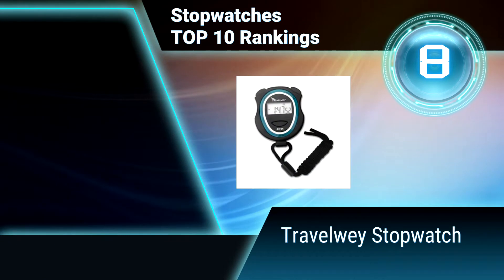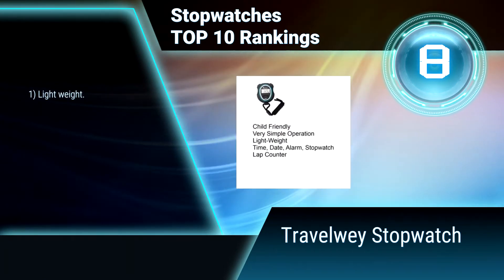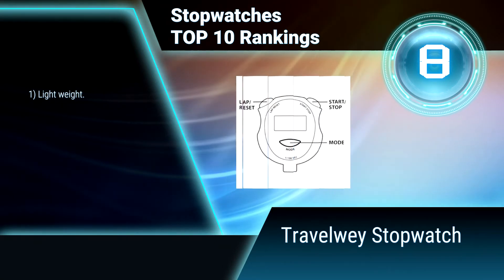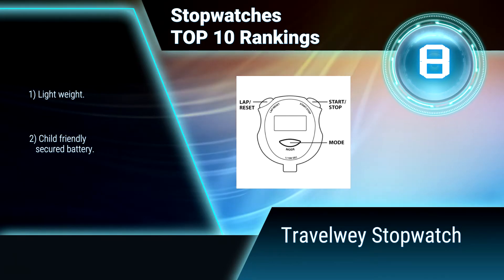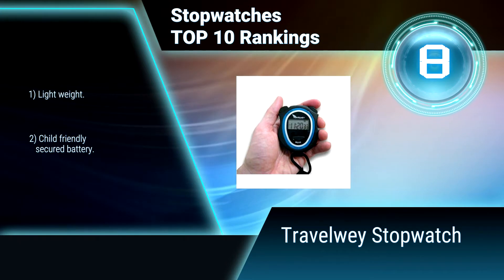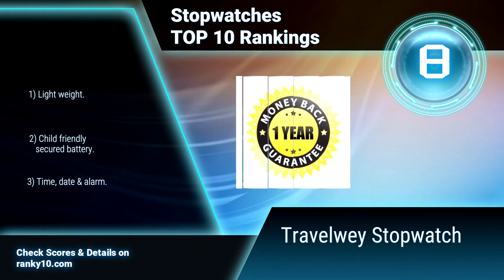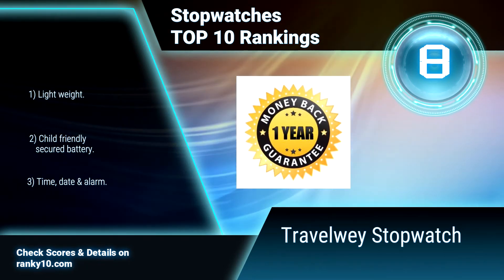Ranking number 8: Travelway Stopwatch. The Travelway Stopwatch is an extremely simple to operate timer with minimal presses to control start, stop, and reset. It is very versatile and can be used in sports like soccer for referees, or to time activities with family or in the classroom. It is lightweight, child-friendly with a secured battery, and features large buttons that are easy to operate.